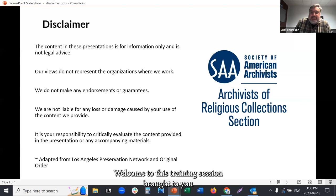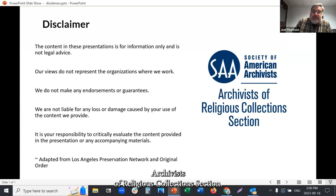Welcome to this training session brought to you by the Society of American Archivists, Archivists of Religious Collections Section.